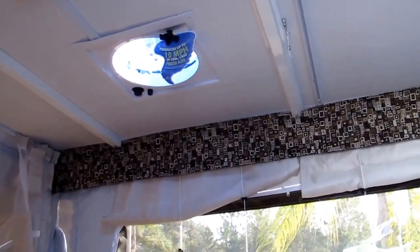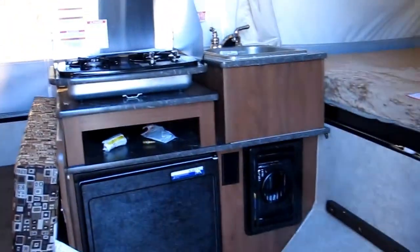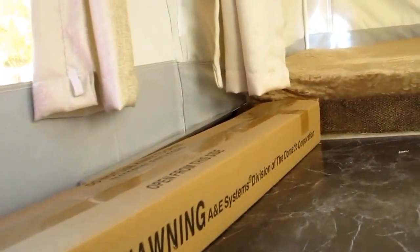The camper is also equipped with a Fantastic Fan, which circulates about 880 cubic feet per minute of airflow. It also comes with an awning as well.